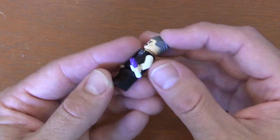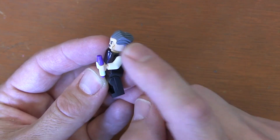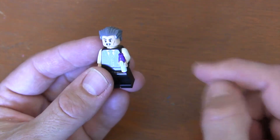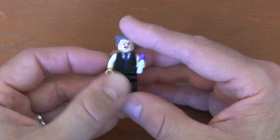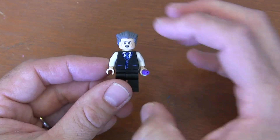His accessory is this pen piece. This pen is so cool — this Sharpie pen with the purple cap, felt tip, and the little clip there. It looks so cool for an accessory, and then his minifigure itself is beautifully designed.